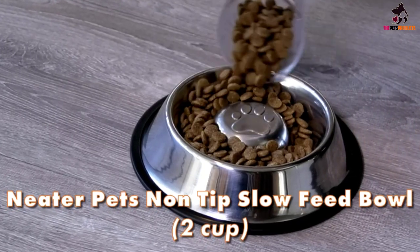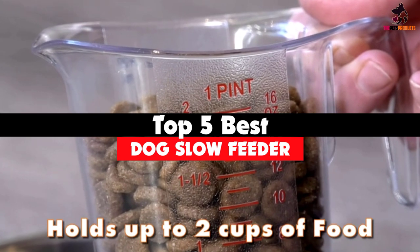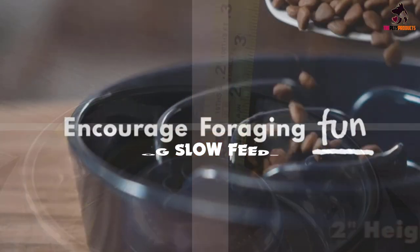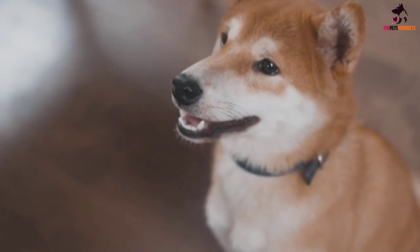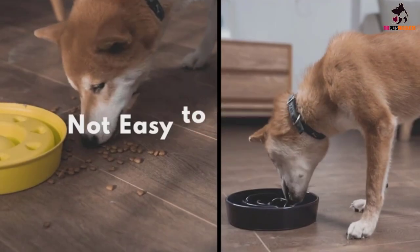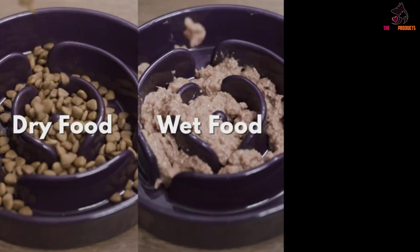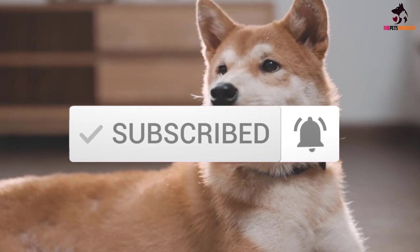In this video we're going to be checking out the top 5 best dog slow feeders available on the market for their true quality. This list is based on personal opinion and hours of research, and items are ranked based on popularity, quality, price, durability, user opinions, and more. Check the description below for updated pricing, and make sure to subscribe for more reviews.